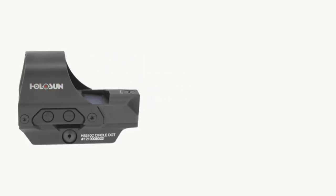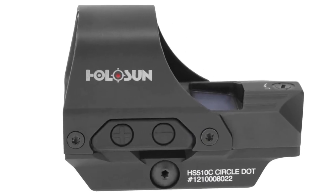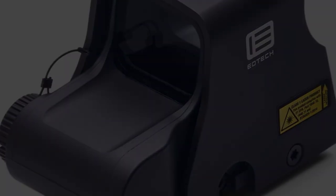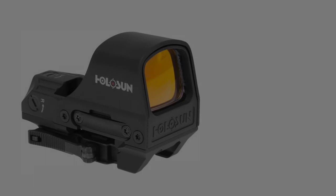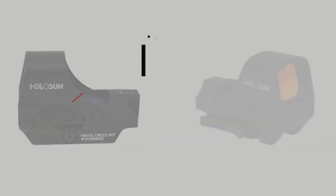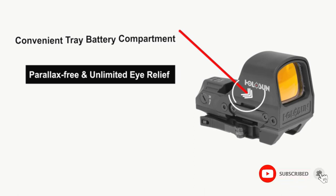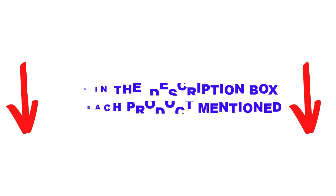Are you looking for the best holographic sights in your budget? In today's video, we break down the top 5 best holographic sights available on the market. This list is based on personal opinion, rated on price, quality, durability, and more. Check out the description below and make sure you subscribe for more videos.